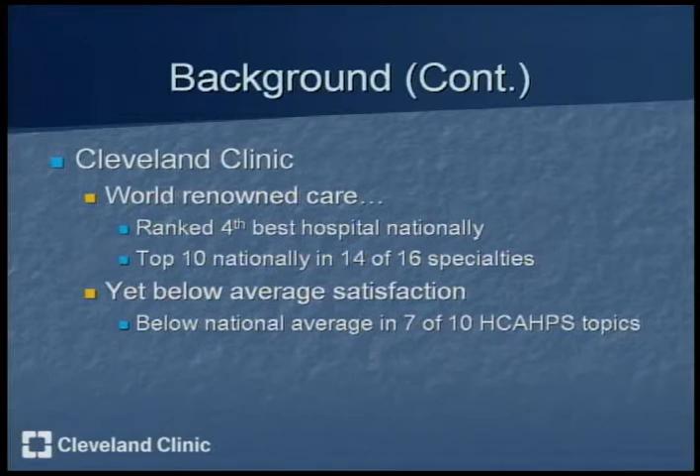Cleveland Clinic is currently ranked the fourth best hospital nationally and is ranked in the top 10 nationally in 14 of 16 specialties. However, Cleveland Clinic is below average in satisfaction — in the HCAHPS topics, Cleveland Clinic is ranked below the national average in 7 of 10.